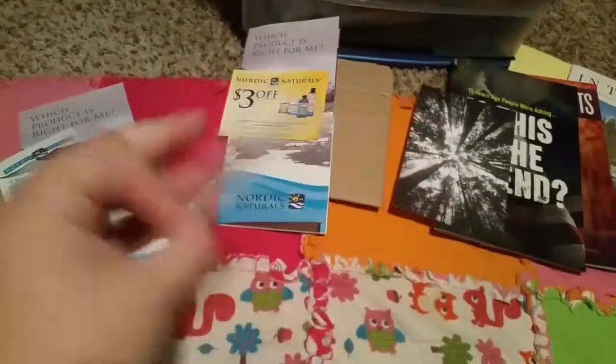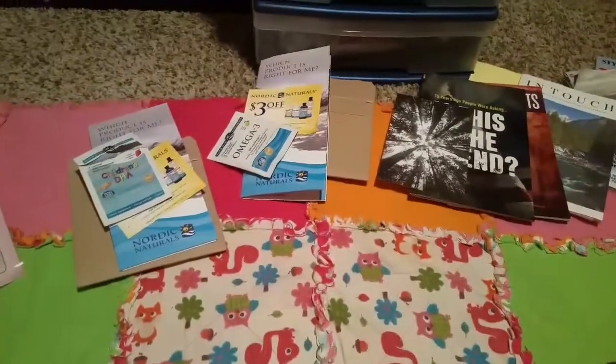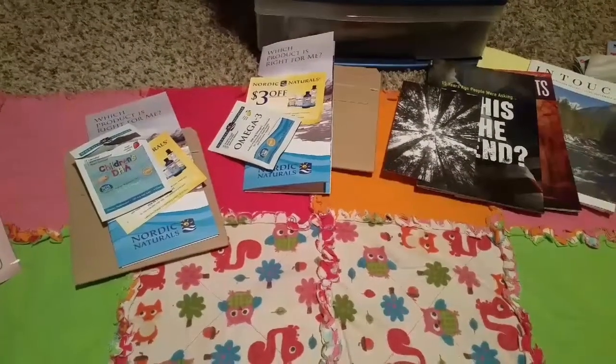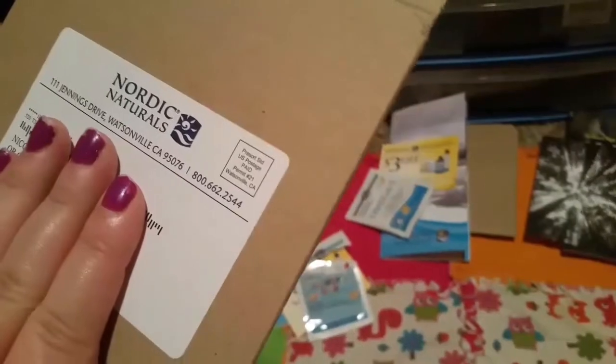I haven't tried the omega-3 yet — I will let you guys know. There are two pills in here. Also from the same company, I got a dog vitamin and a cat vitamin, but I gave those away. They came in little brown mailers — Nordic Naturals.